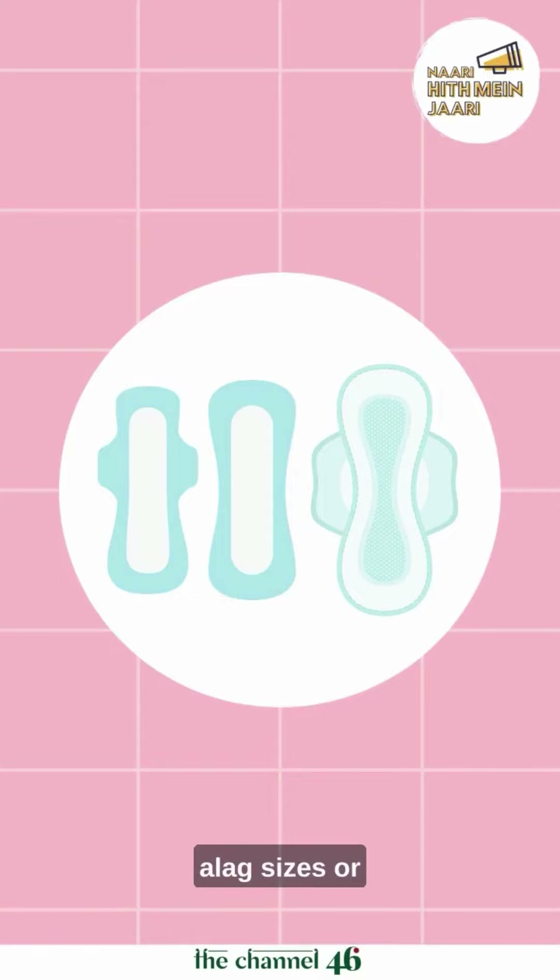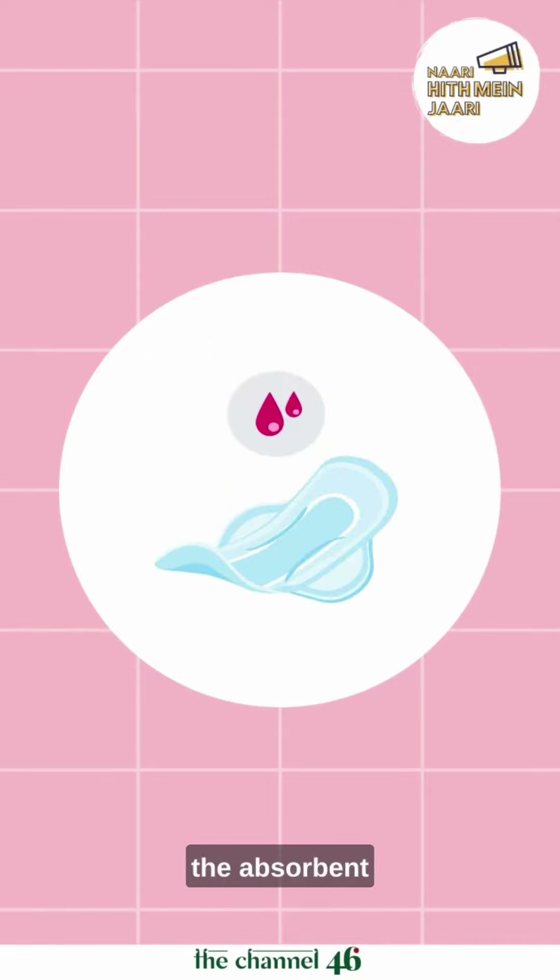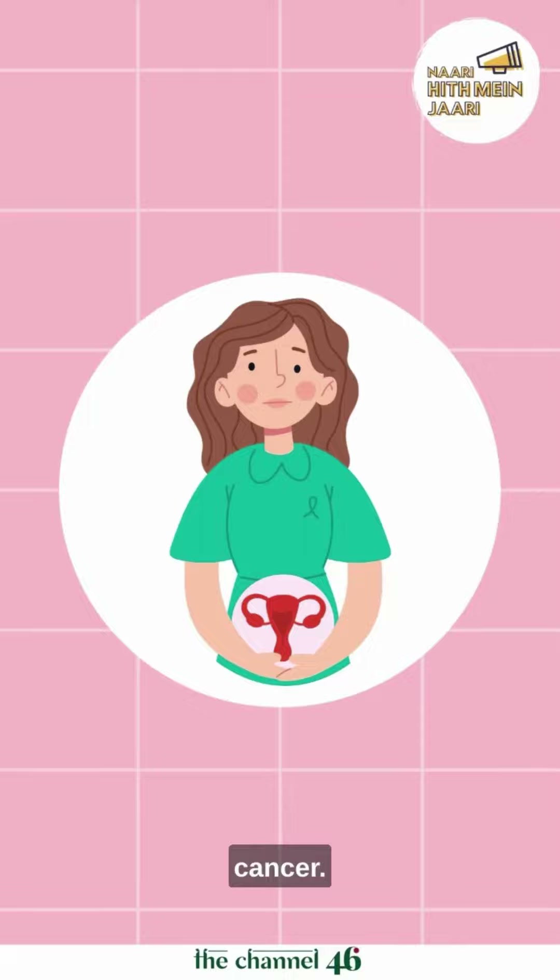And now these come in all sorts of sizes. Also, a study in 2022 found how the fragrances and absorbent materials in sanitary napkins are linked to cancers.